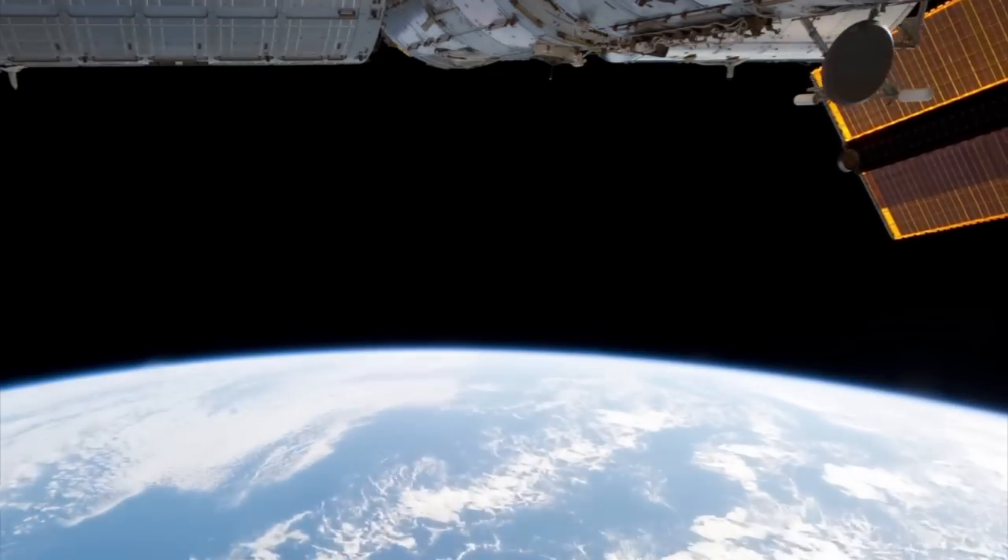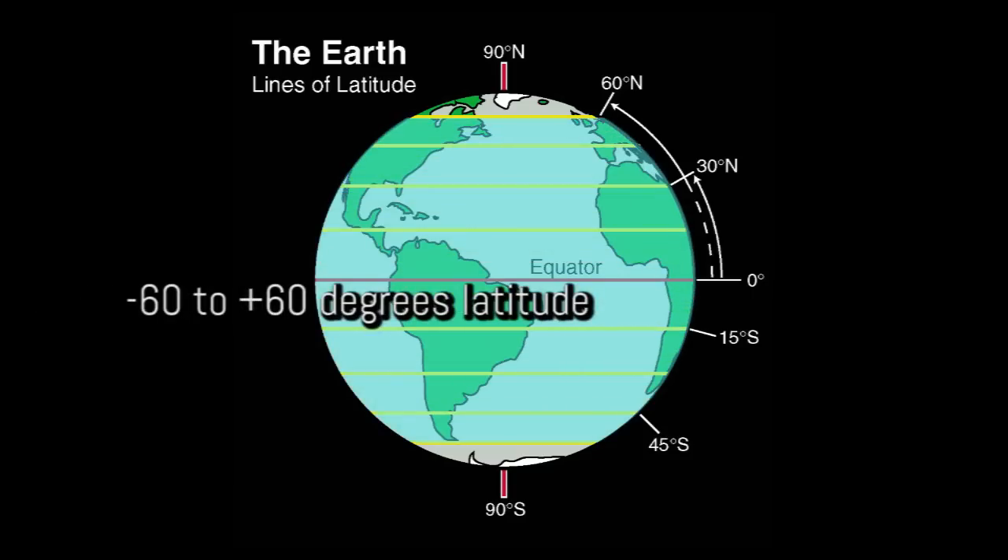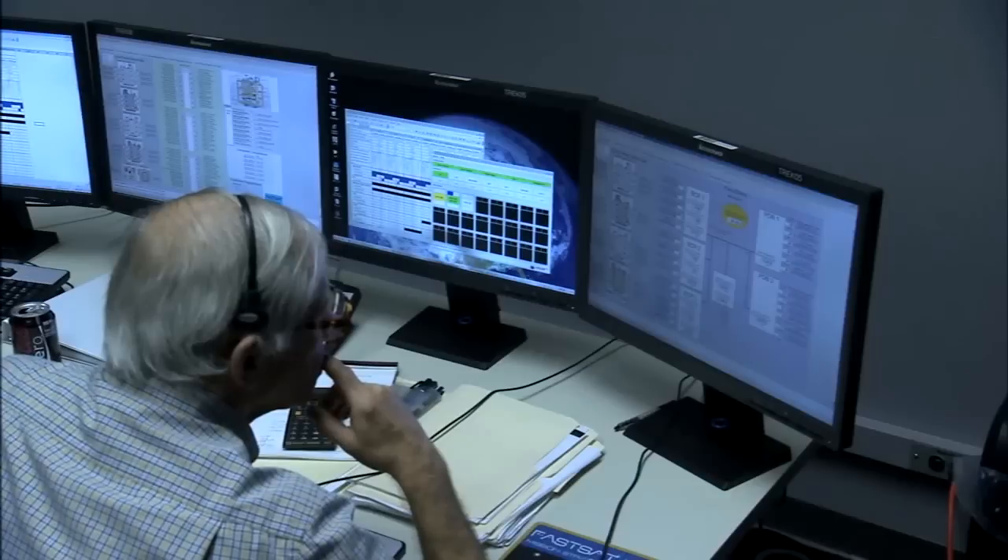For the scientists, it's great because the orbit that it's in allows us to take science between around minus 60 to plus 60 degrees. So that's quite a major range of data that the scientists can get, especially in the equator, which is great for the scientists.